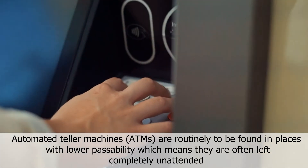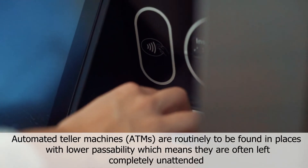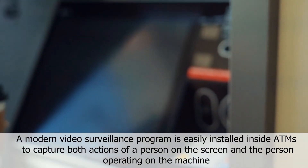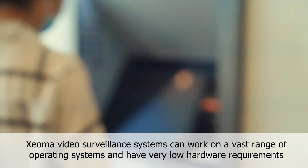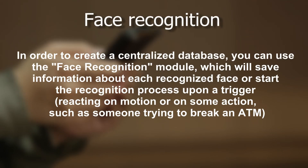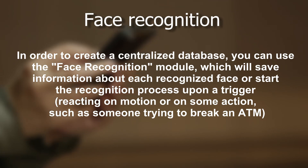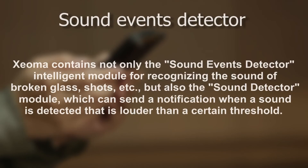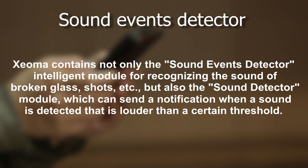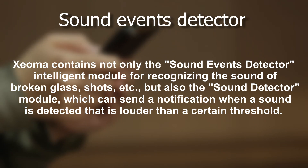Security and statistics solution for ATMs: automated teller machines are routinely found in places with lower visibility, which means they are often left completely unattended. A modern video surveillance program is easily installed inside ATMs to capture both the actions on screen and the person operating the machine. Xeoma video surveillance systems can work on a vast range of operating systems and have very low hardware requirements. Face recognition can create a centralized database, saving information about each recognized face or starting the recognition process upon a trigger — reacting to motion or to someone trying to break an ATM. Xeoma also contains the Sound Events Detector for recognizing sounds of broken glass, shots, and others, as well as the Sound Detector module, which sends a notification when a sound exceeds a certain volume threshold.